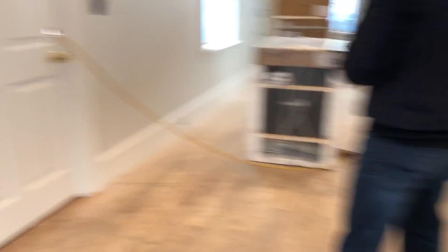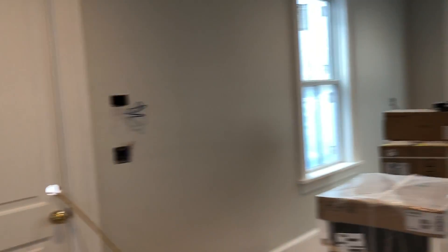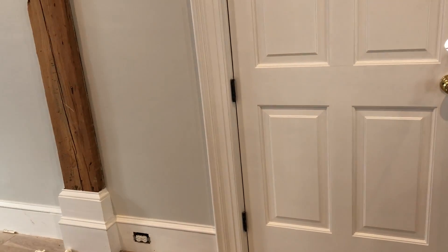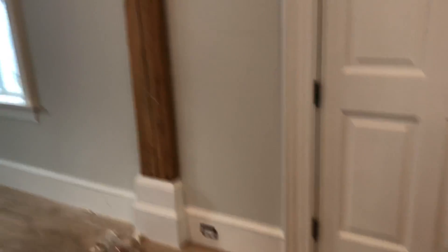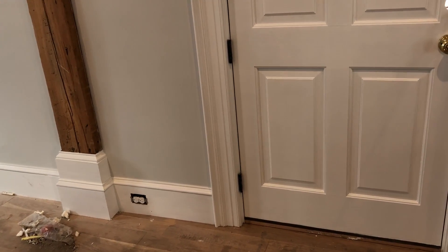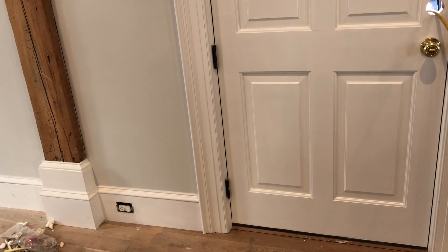Another thing I do that nobody else does is put a home automation system in. This unit will have a touch panel on the wall — it's called Control4. That'll run all your lights, televisions, heating, and security, and it syncs to your phone. You can see I've got thermostats on the walls because that controls everything.